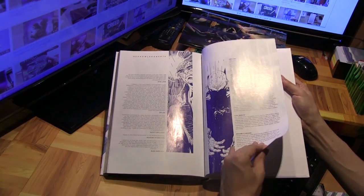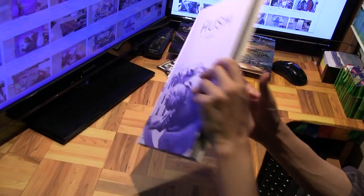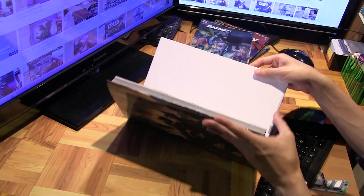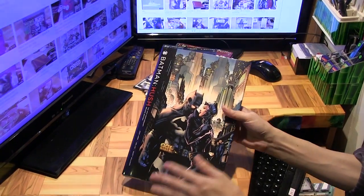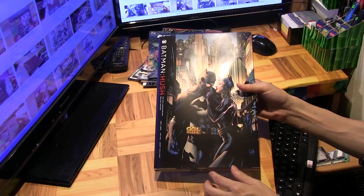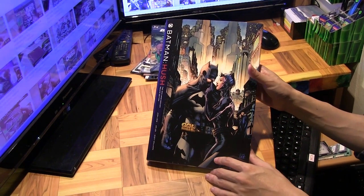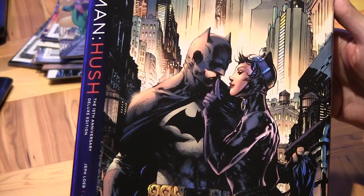And finally some acknowledgments — that's the end. It's a pretty handsome volume to celebrate this classic work, which is one of the most well-known Batman storylines of the past 20 years. To finally have this in a deluxe edition like this is a real treat, especially if you are a Batman fan. Hope you enjoyed this glimpse into Batman Hush 15th Anniversary Deluxe Edition — I'll see you in another video.